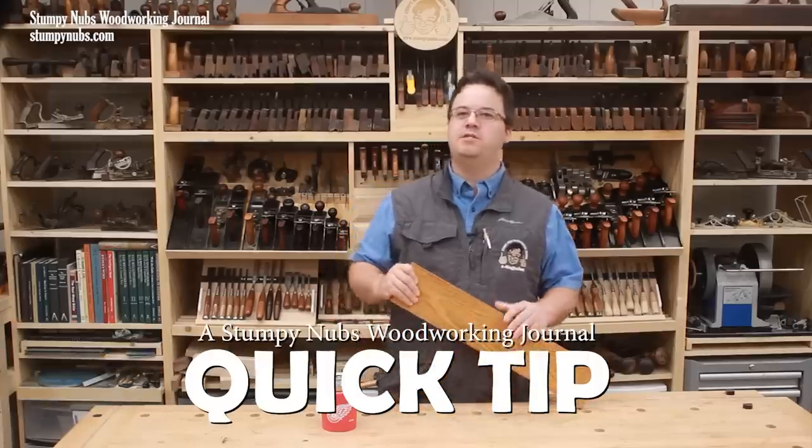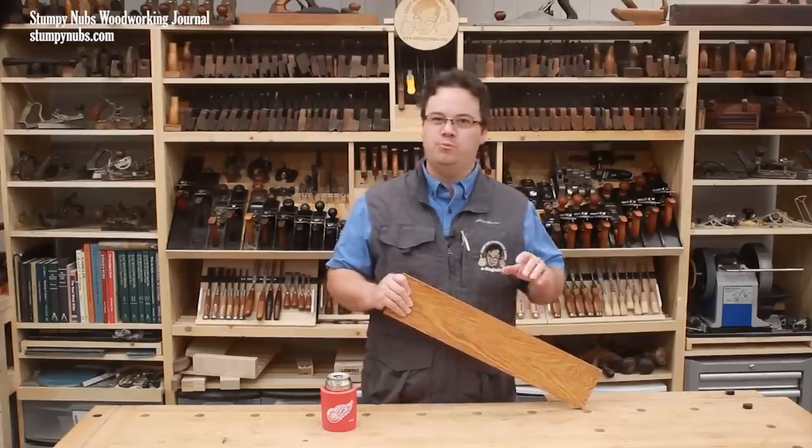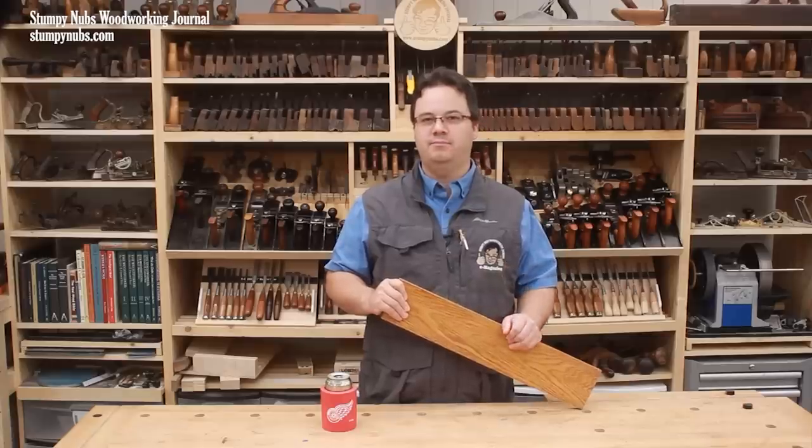The primary purpose of a finish is to protect the wood, but it's undeniable that the natural beauty of the wood is also revealed when that first coat of finish is applied, or isn't.